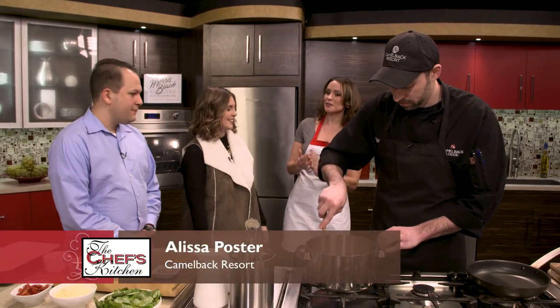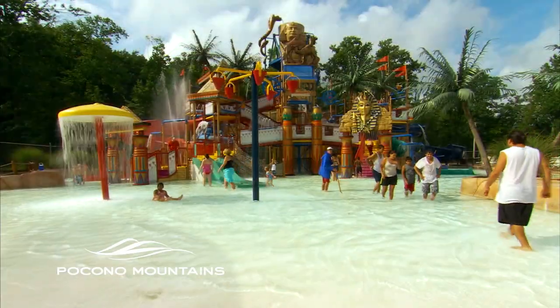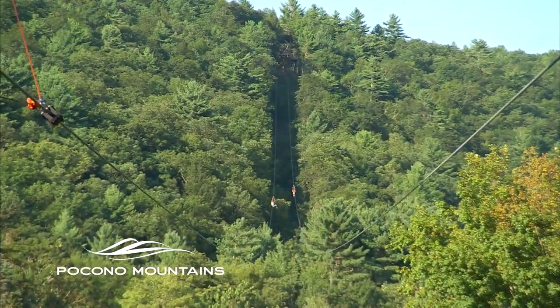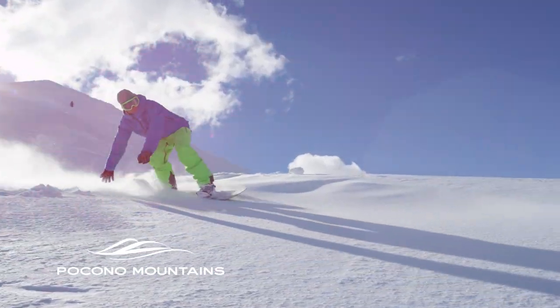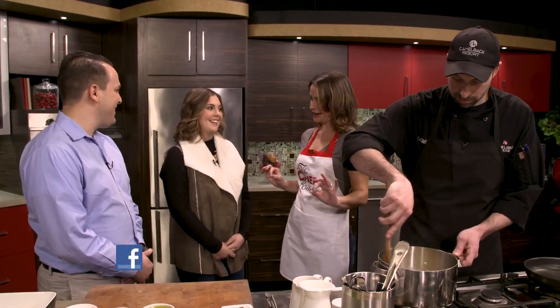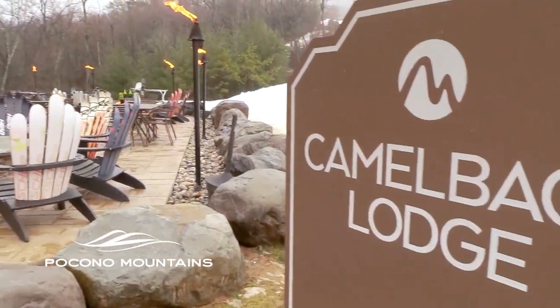Here we have Alyssa Poster. She's going to tell us about things happening at Camelback Mountain. Camelback Mountain is a four-season resort. We have our lodge, our indoor water park, and our outdoor water park, Camel Beach, in the summer - so people get two parks with their stay. We also have Camelback Mountain Adventures, open year-round: zip lining, our mountain coaster, mountain slides, segue tours. In the winter we have our ski resort with snow tubing, galactic snow tubing at night, skiing and snowboarding - we're PA's number one place to learn. You're going to come back and taste with us in a little bit.